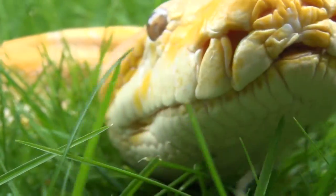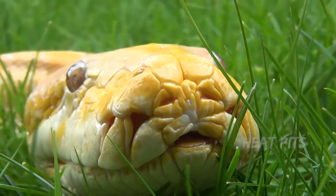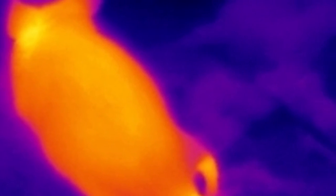Pythons, boas, and some other snakes like vipers have heat pits where they can actually see heat in infrared coming from a body. These are so sensitive that they can even see the heat prints after the animal is gone.